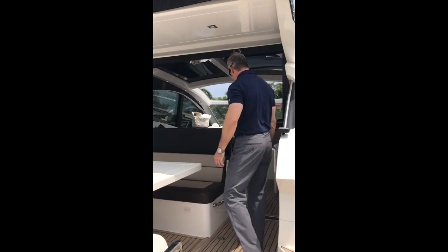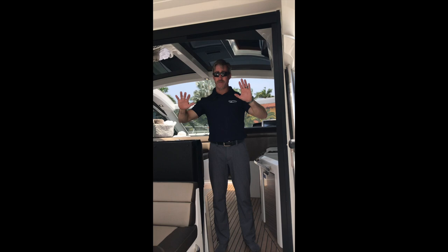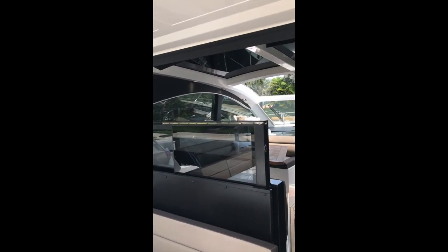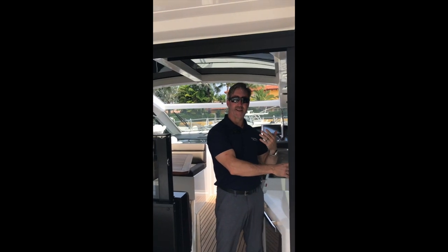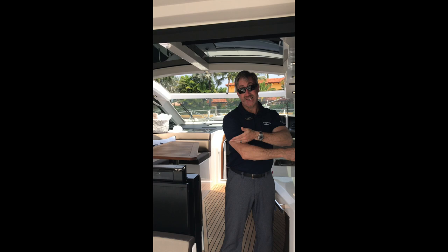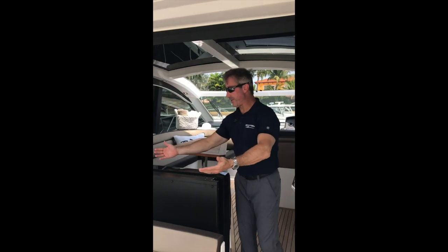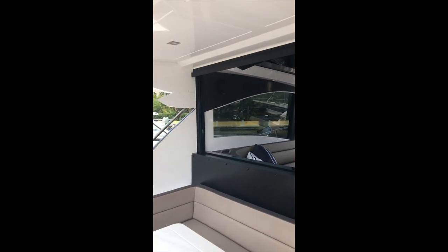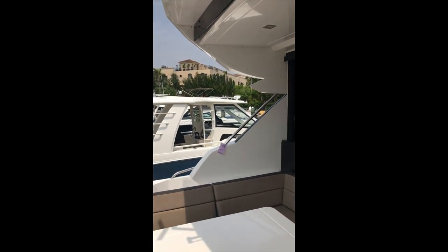Stepping forward into the cockpit — this is a fully enclosed cockpit, and it's done with the press of a button. So if the weather gets bad, you can easily just deploy that, close it off, and you're free from the weather in a nice air-conditioned environment. But if you're entertaining on a nice day like today, it's nice to have it open so all the guests in the aft can communicate with the captain and everybody sitting inside the cockpit.